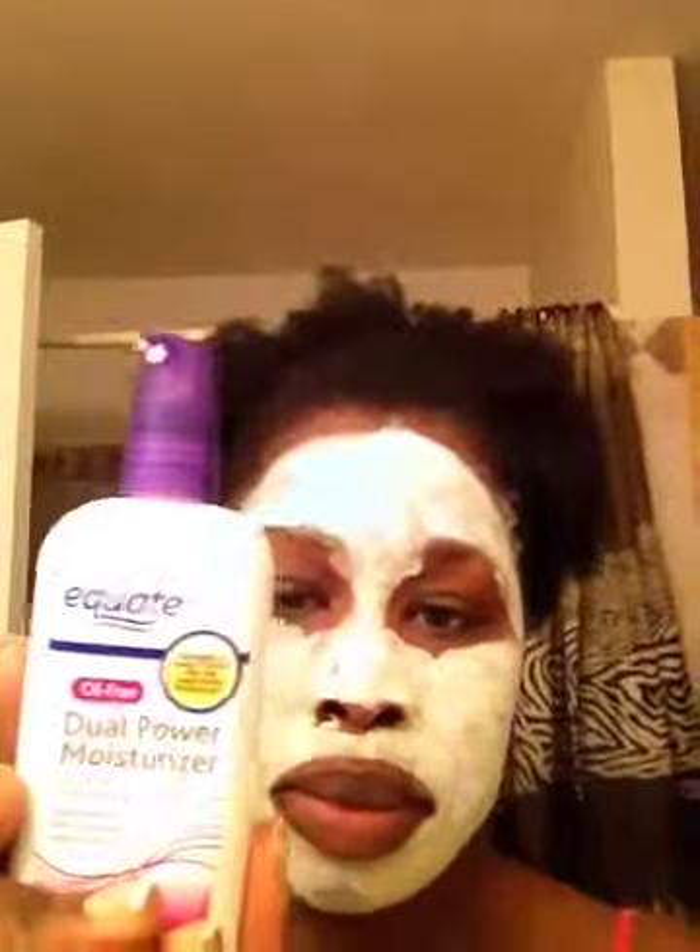Then I use a moisturizer. I normally use the Target brand, but I was in Walmart so I just picked up the Equate brand, which is comparable to the Clean & Clear Oil-Free Dual Action Moisturizer. I think this one is more water-based than the Target brand and has a thicker consistency. But that's what I use for my face.